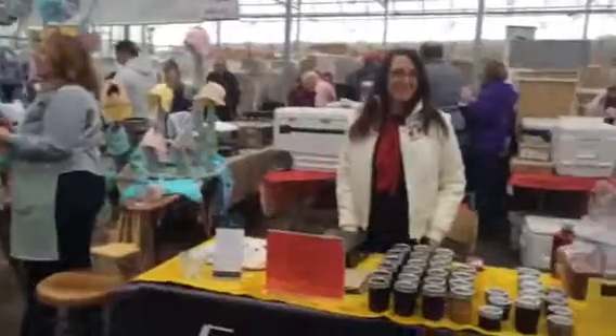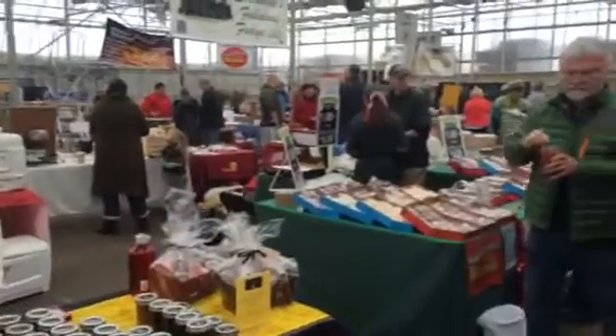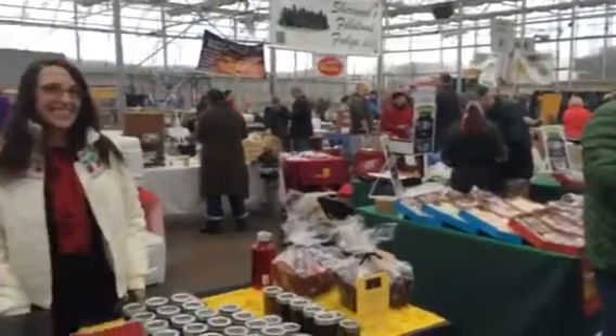Over here we've got Five Lilies jams. And fudge — you don't want to miss the fudge.